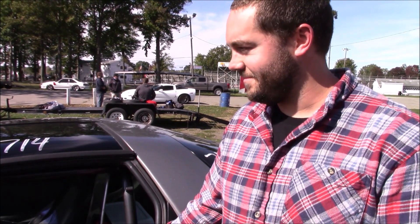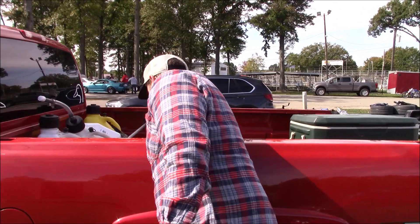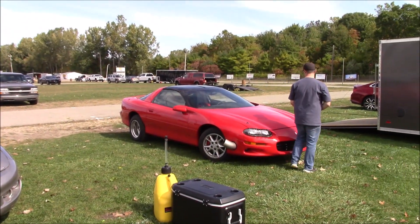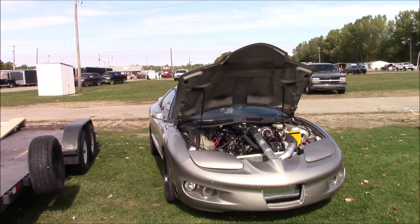200,000 mile 5.3, 250 bucks. Thank you. Can you tell me what this thing cost you to build in total? Probably $6,000. I bought the car for $900, and it was a V6 car. So I threw the V6 away and put a 250,000 mile 5.3 in it. That's so sick — I would have never thought this was a V6 car.